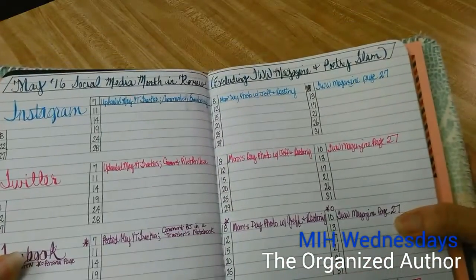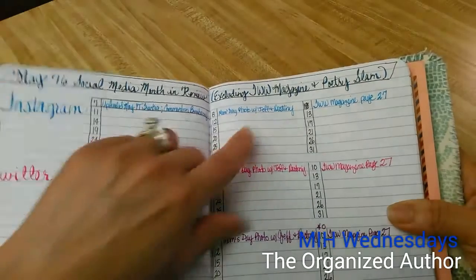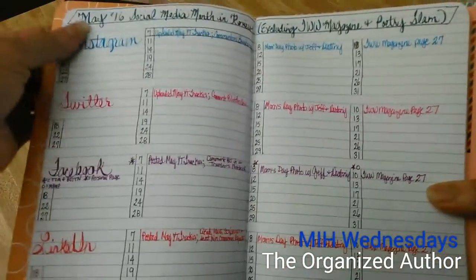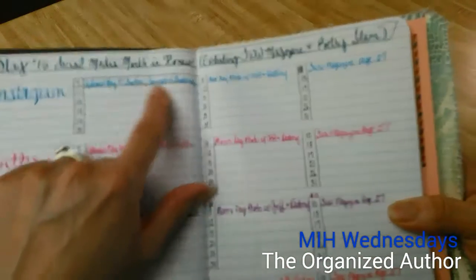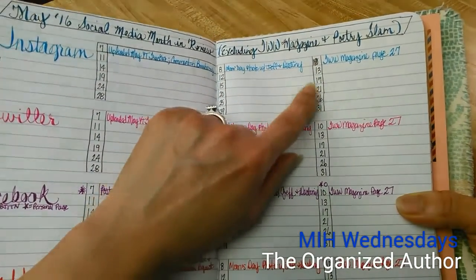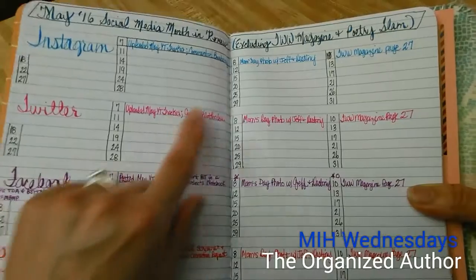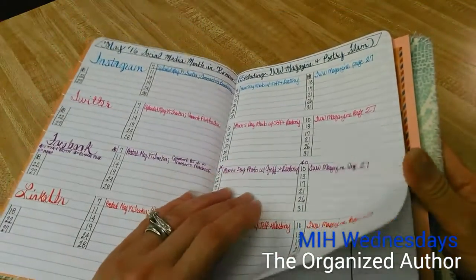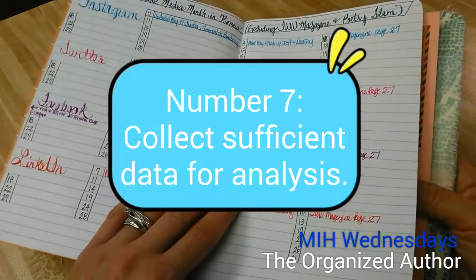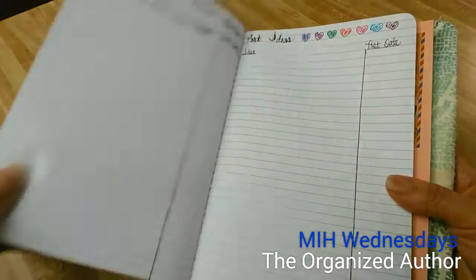This is where I track my social media postings — the May 2016 Social Media Month in Review, excluding the Written Word Magazine and Poetry Slam since that's in a different book. I wrote each type of social media I'm focusing on and what I posted each day. Mondays are my days off so those dates aren't included. I'm writing in every time what I post and what kinds of things I post, so I can check: am I posting? Am I being unique, or posting the same thing across every source of social media?